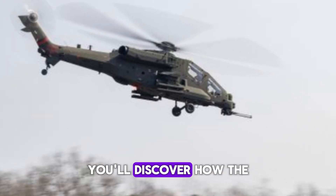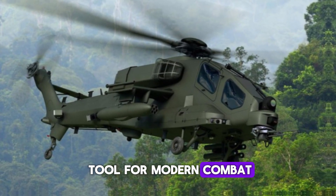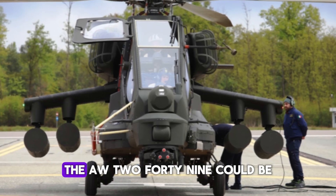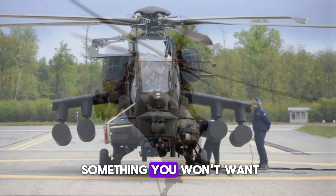In this video, you'll discover how this state-of-the-art helicopter is going to redefine the skies and become the ultimate tool for modern combat. Stay with us, because what we're about to share is nothing short of revolutionary, and by the end, you'll see why the AW-249 could be the most important advancement in attack helicopters in decades.